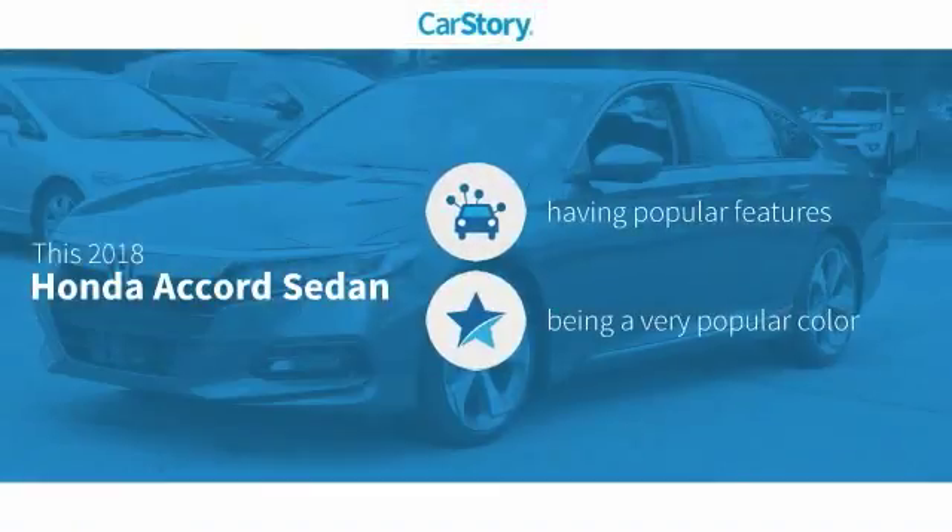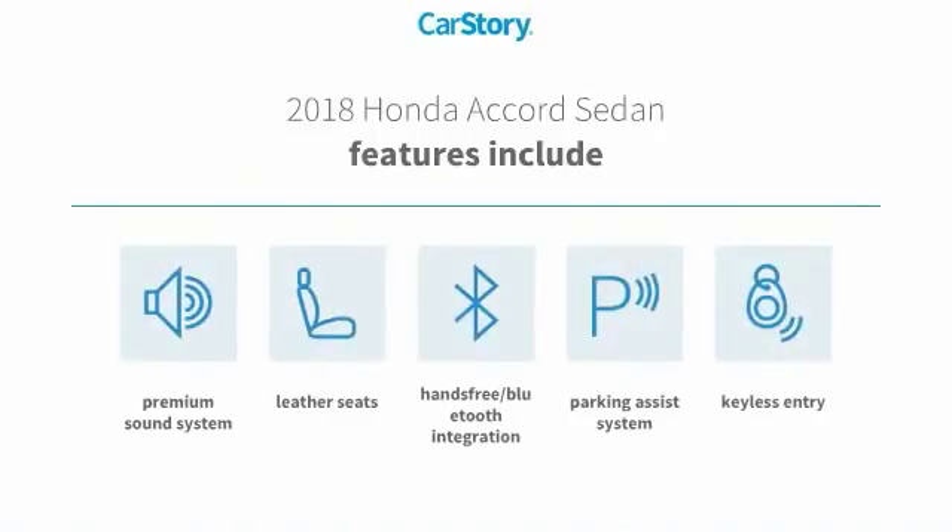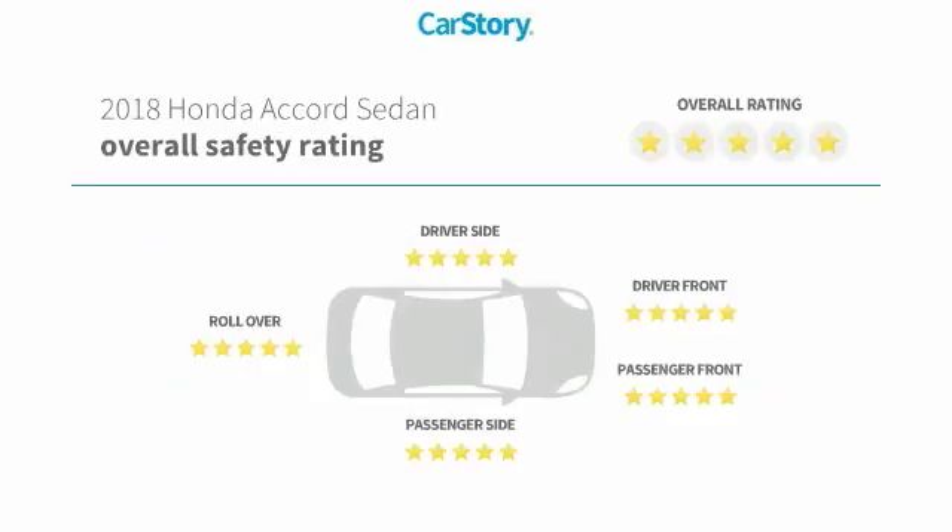CarStory research indicates this vehicle as having valuable features in high demand. Features include parking assist system, keyless entry, premium sound system, leather seats, hands-free Bluetooth integration, and it has been listed as an IIHS top safety pick with these ratings.